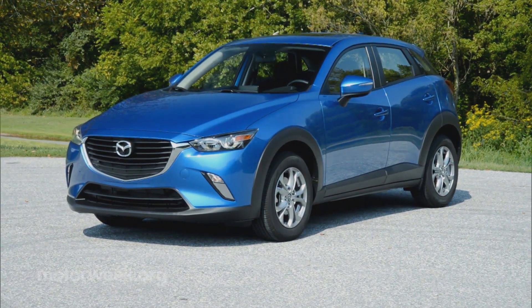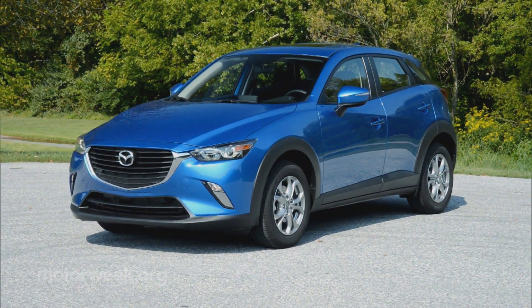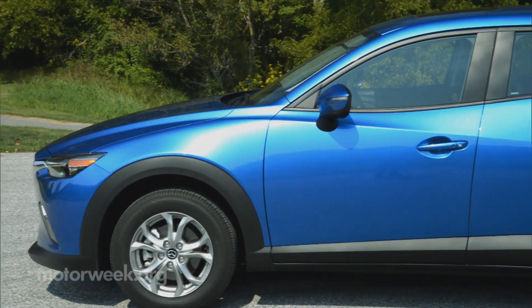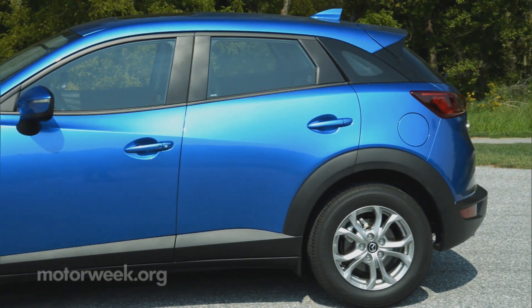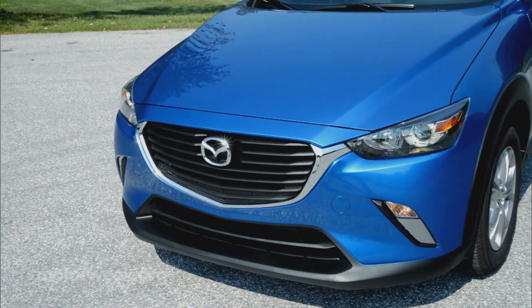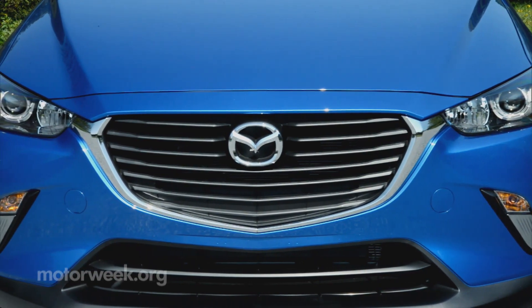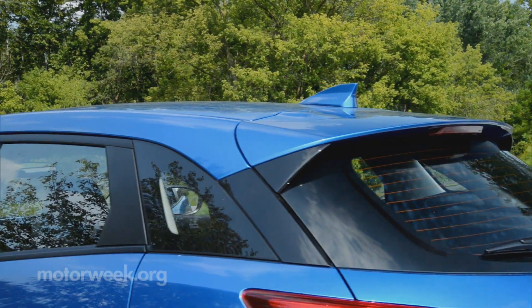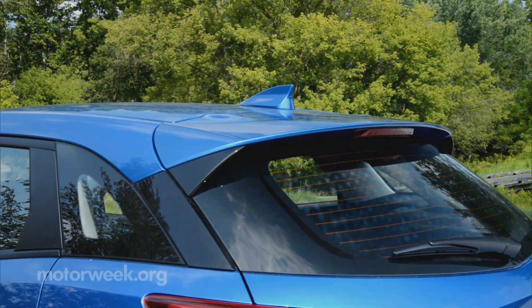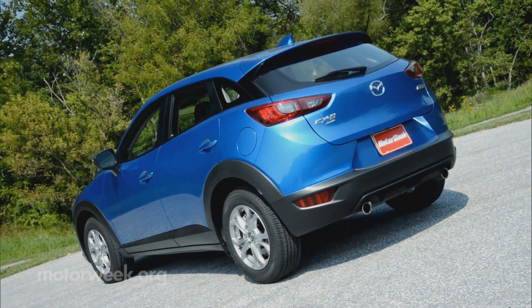The CX-3 is easily the most stylish of the new breed of cute utes. It looks long, low, lean, and much more muscular than bigger brother CX-5. In front, the face is familiar Mazda territory, but they seem to be pushing the boundaries of the grille ever farther. The slanted rear roof with tight hindquarters doesn't help much with convincing us that this is a crossover and not a hatchback.